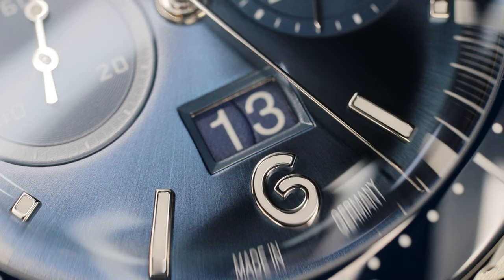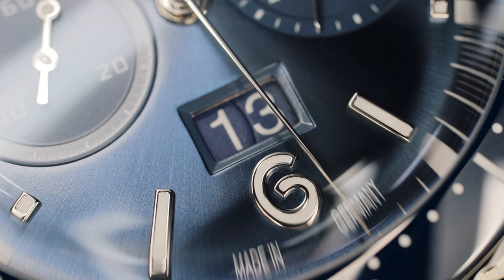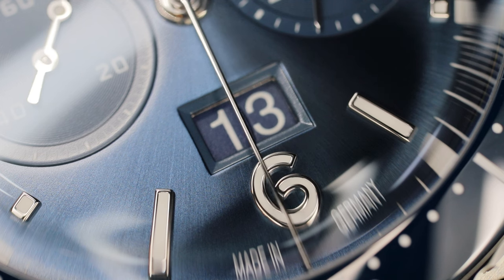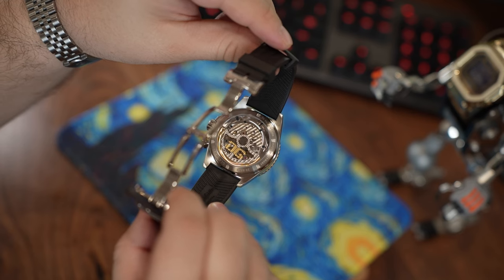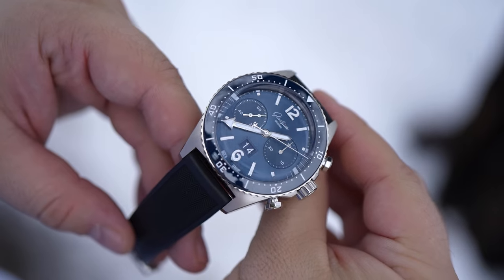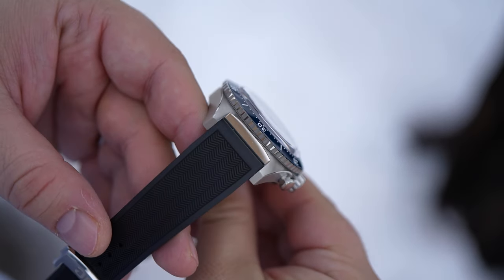For some, it's finish level. For some, it's brand history or comfort or movement design or overall quality. For others, it's macro detail work or loom or a mix of multiple aspects. For many, I think it boils down to one question: how much watch do I get for my money?